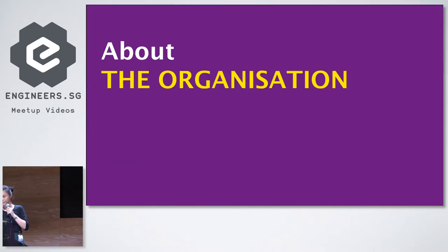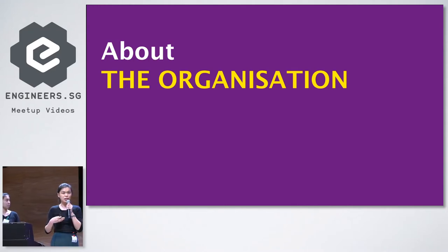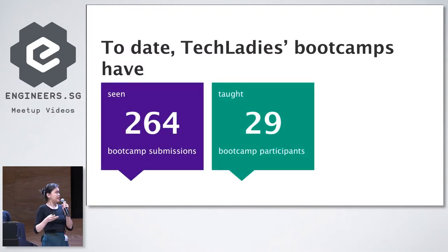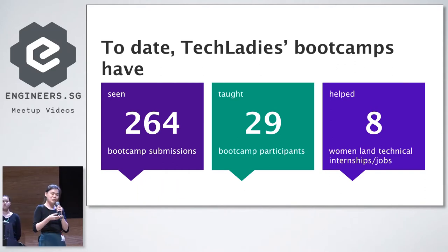Elisha has already spoken at length about Tech Ladies, so for the purposes of our presentation, we'll be focusing mainly on the bootcamp itself. Since Tech Ladies' inception in 2016, they have already organized three bootcamps to date. They have seen 264 bootcamp submissions. Out of these 264, they have taught 29 bootcamp participants, and out of these 29, they have successfully helped eight of these ladies land technical internships or jobs.